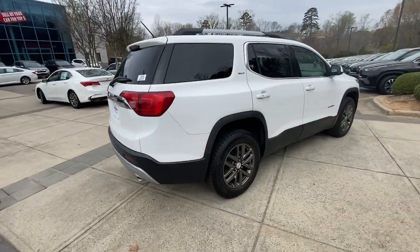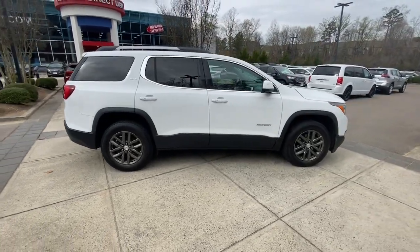Comfort and safety blend with brawny versatility in this ruggedly stylish Acadia. See for yourself when you take it out.